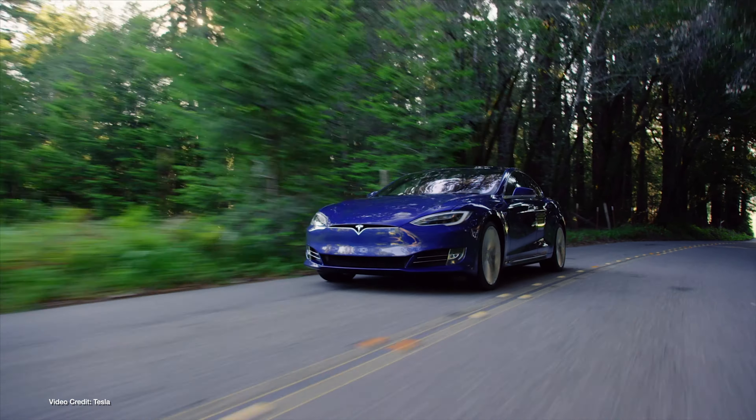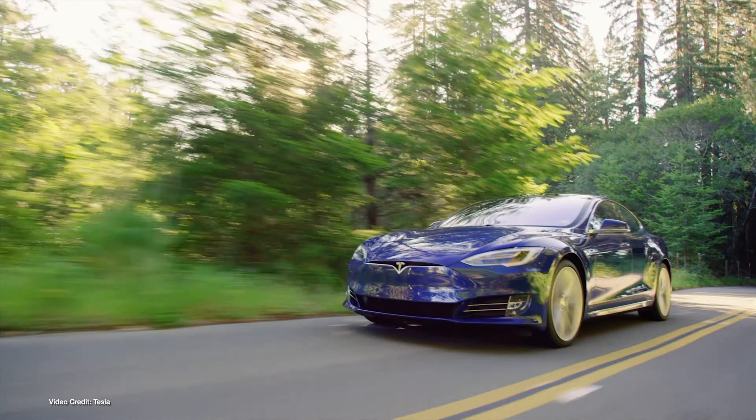Tesla has a reputation for just tweaking the specifications of its vehicles as and when there are tweaks to be made. But this week, Tesla actually upgraded specs for all of its vehicles in one fell swoop.